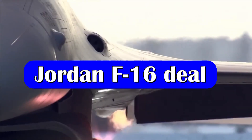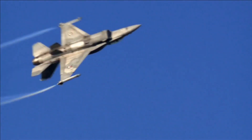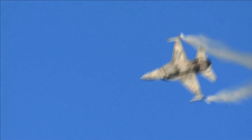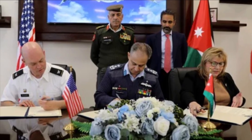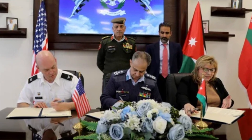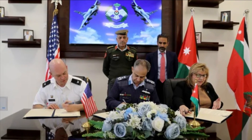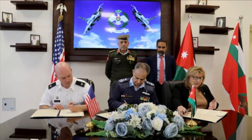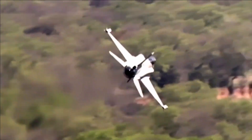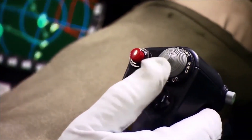The Royal Jordanian Air Force Command has signed a deal to buy 12 Block 70 F-16 fighter jets from the US on 19th January 2023, in a bid to help modernize its aging air force. The government of Jordan had previously placed a request for 12 F-16C Block 70 aircraft and 4 F-16D Block 70 aircraft. On 3rd February 2022, the US Department of Defense informed the approval to the Government of Jordan for F-16C/D Block 70 aircraft and related equipment for an estimated cost of 4.21 billion dollars.